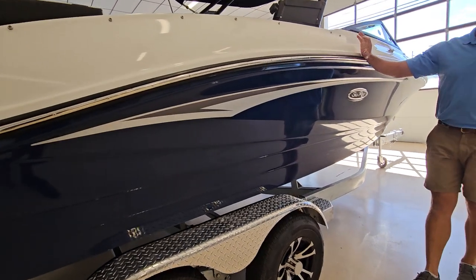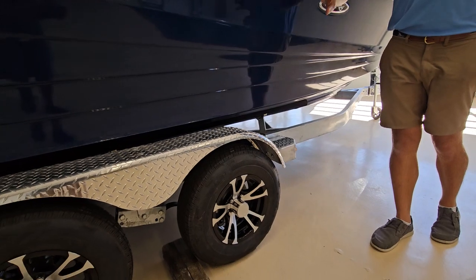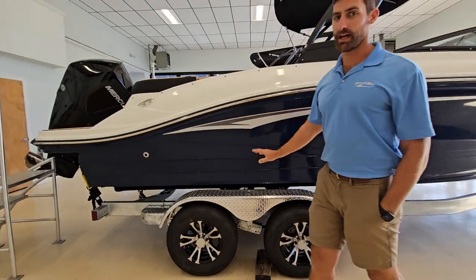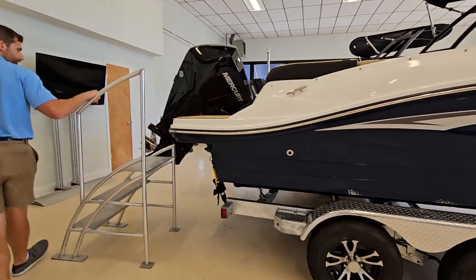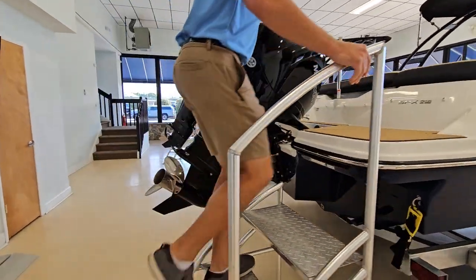This boat is outfitted with Sea Ray Blue full hull color all the way to the keel, and you have your silver graphics on it, sitting on top of a galvanized tandem axle trailer. The Sea Ray is outfitted with a 200 horsepower Mercury outboard engine.